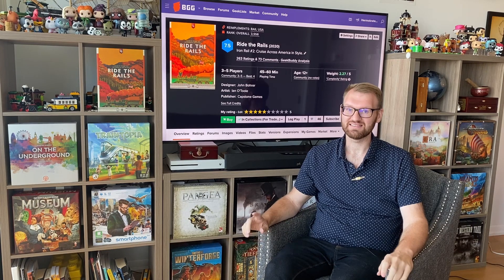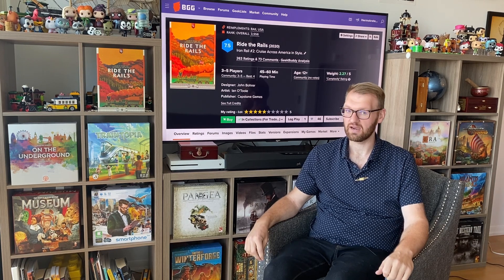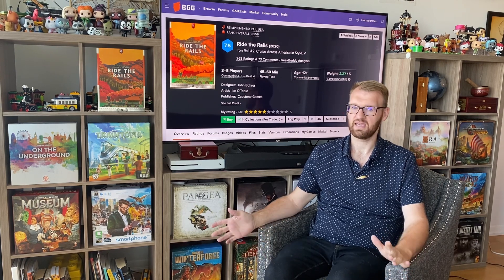Ride the Rails is the second in the Iron Rails series that Capstone Games is putting out. The first of them was Irish Gauge, this one being Ride the Rails, and the next one being another game called Something Gauge.